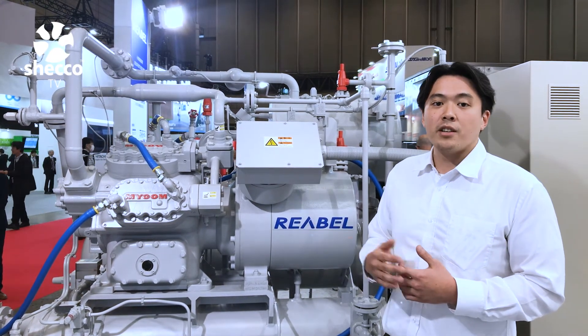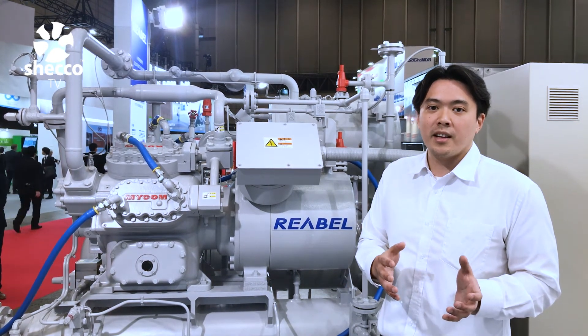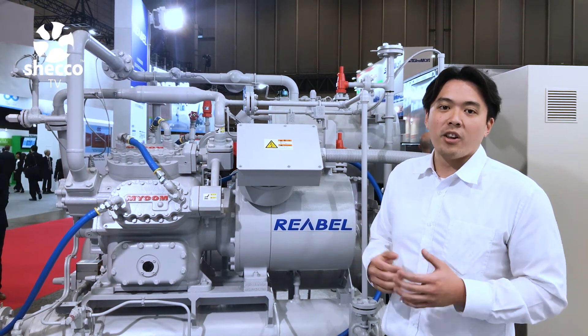Mayakawa also has the Newton, which is a larger-sized system that is good for logistics facilities and larger cold stores, but the Rebol is really filling the demand for the smaller applications.